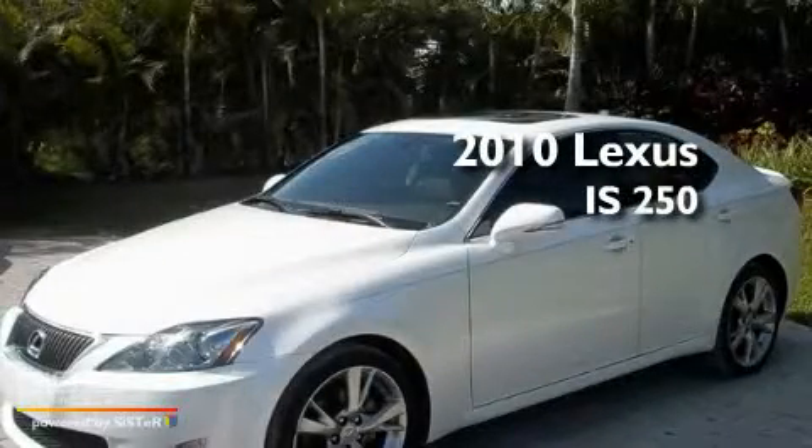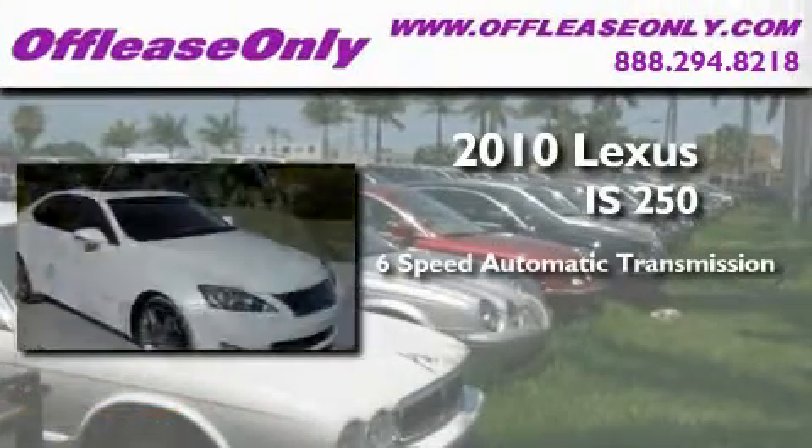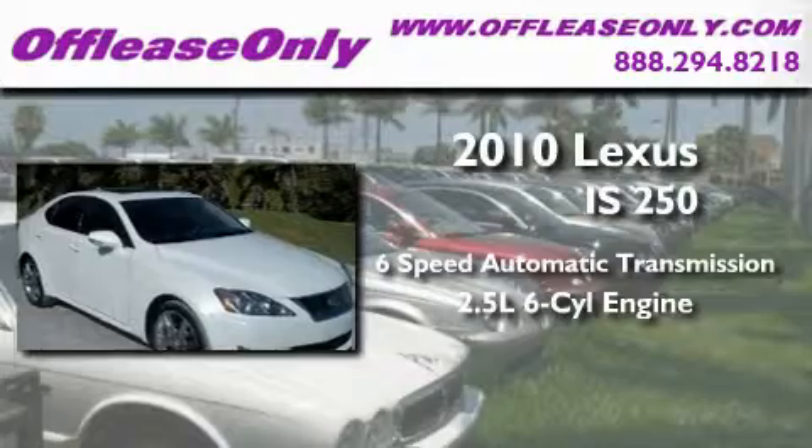This is a 2010 Lexus IS 250. This car has a 6-speed automatic transmission and a 2.5-liter V6.